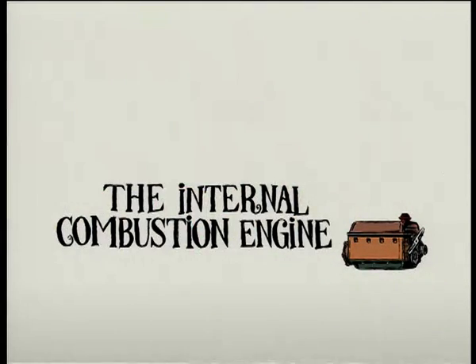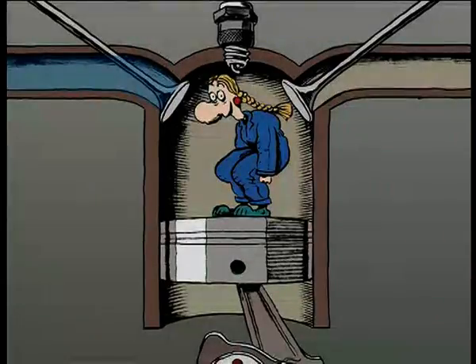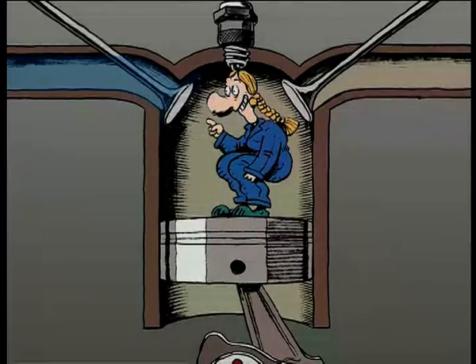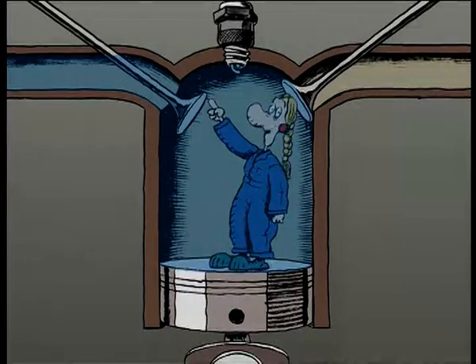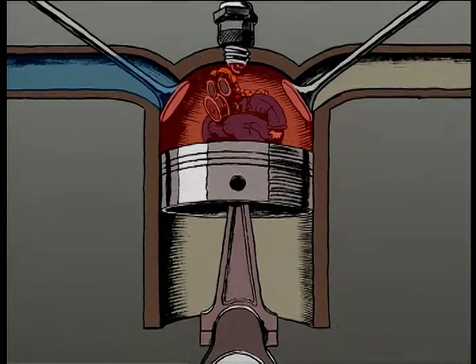The internal combustion engine. The engine works in four stages. First, a valve opens and the piston lowers, letting a mixture of fuel and air into the combustion chamber. Second, as it comes up, the piston compresses the fuel-air mixture.